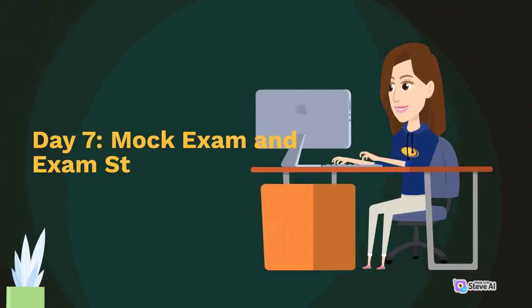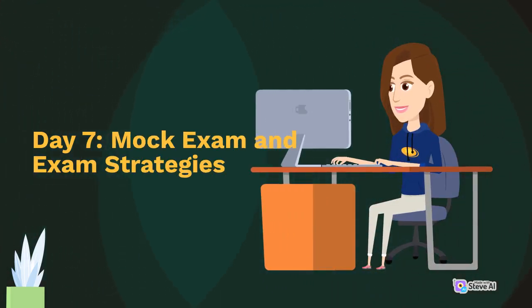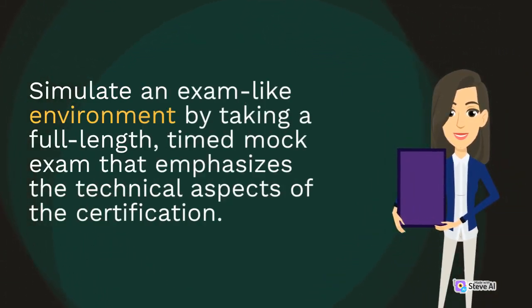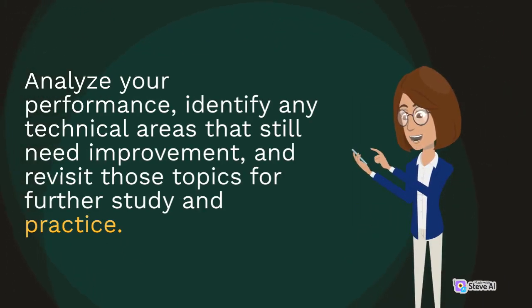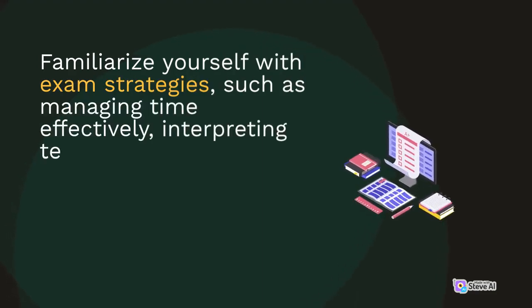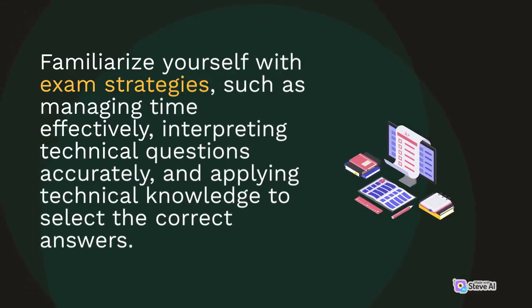Day 7: Mock Exam and Exam Strategies. Simulate an exam-like environment by taking a full-length, timed mock exam that emphasizes the technical aspects of the certification. Analyze your performance, identify any technical areas that still need improvement, and revisit those topics for further study and practice. Familiarize yourself with exam strategies such as managing time effectively, interpreting technical questions accurately, and applying technical knowledge to select the correct answers.